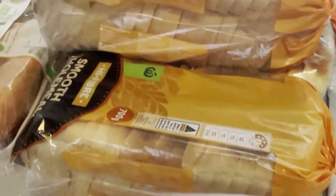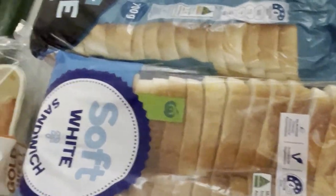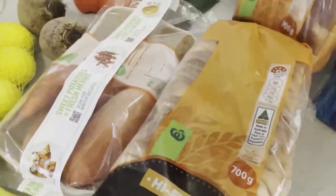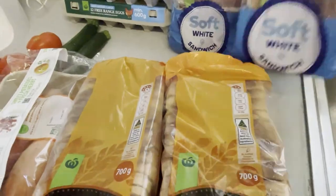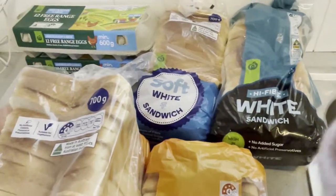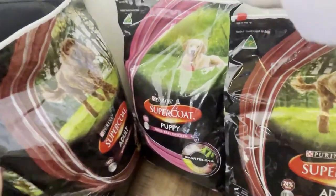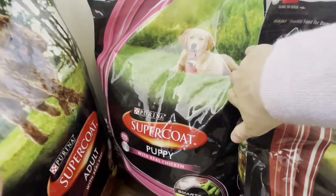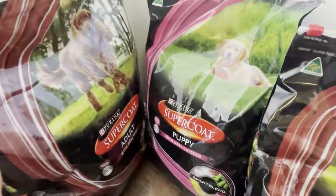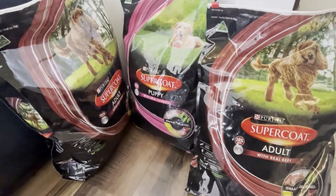I've got lots of bread to fill up the freezer — two loaves of smooth wholemeal, one loaf of high fibre, and two loaves of soft white sandwich bread. We have a chest freezer that's pretty empty, and the kids have sandwiches every day so we go through it quickly. I've also bought three bags of Super Coat dog food — it was on special for under $60. My dog has one more month of being a puppy, so I got one puppy bag and two bags of adult Super Coat.